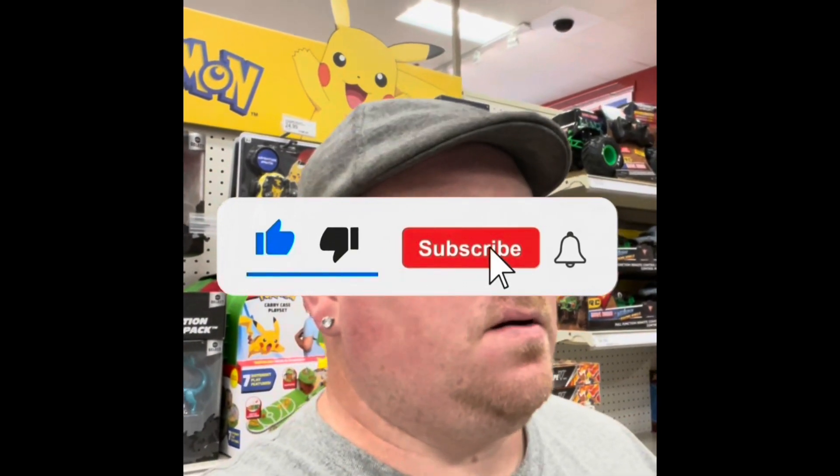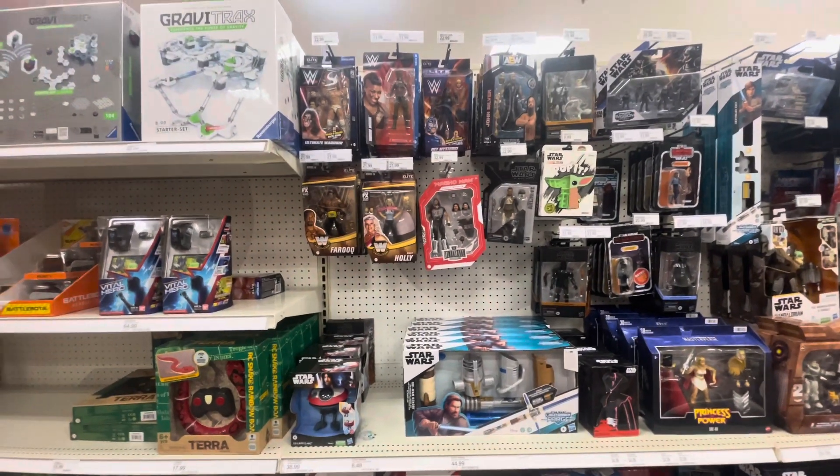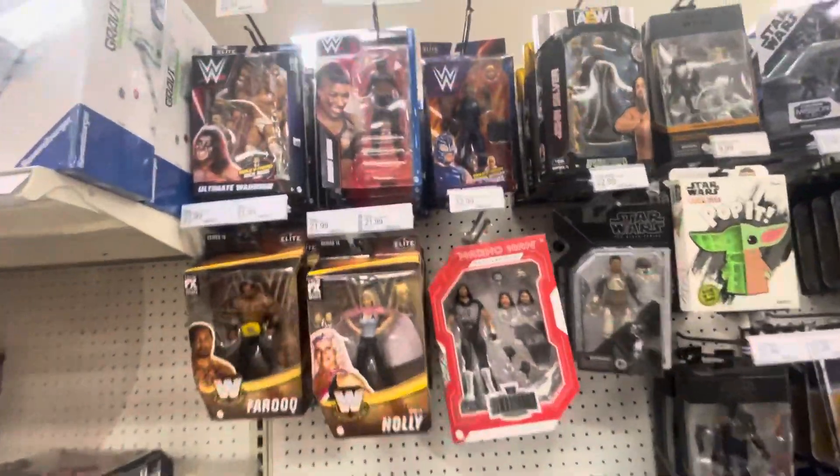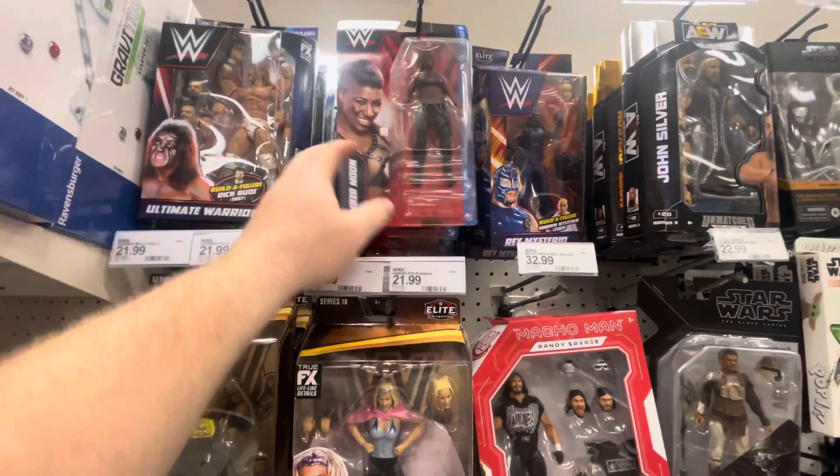Hey guys, we're here at Target and we're gonna do a toy hunt today. Let's see what we got here. We're gonna start off with some WWE stuff — looks like they got some basic figures.